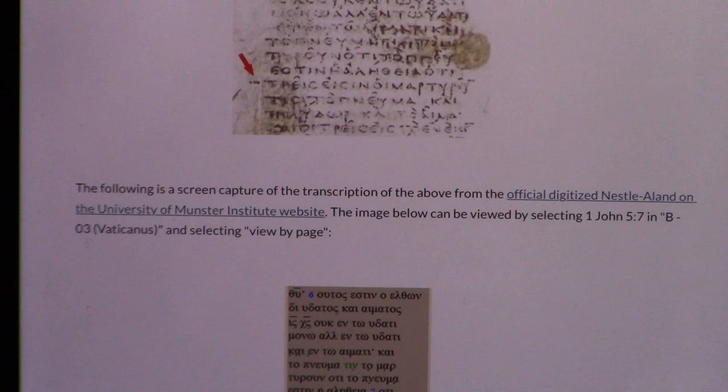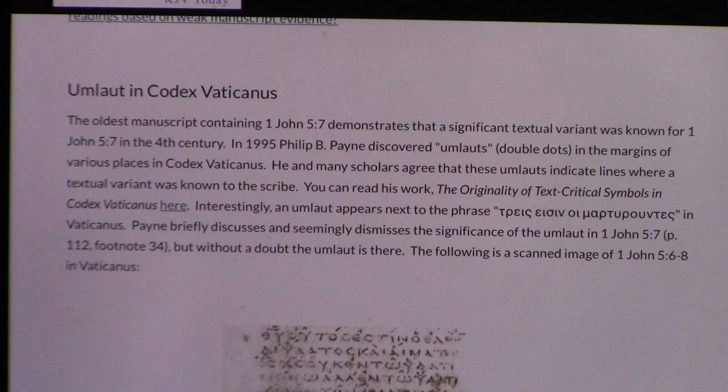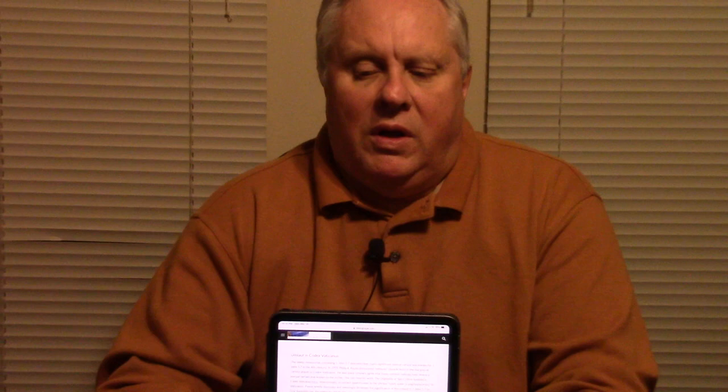I'm going to do some reading, and then take you to the book that has fascinating things about Codex Vaticanus. Codex Vaticanus has come under scrutiny relatively recently for being a late forgery — like 10th century — mainly because of drop-cap letters. There's no other manuscript with drop-cap letters before the 10th century, the 900s A.D., and then here you have Vaticanus with that.